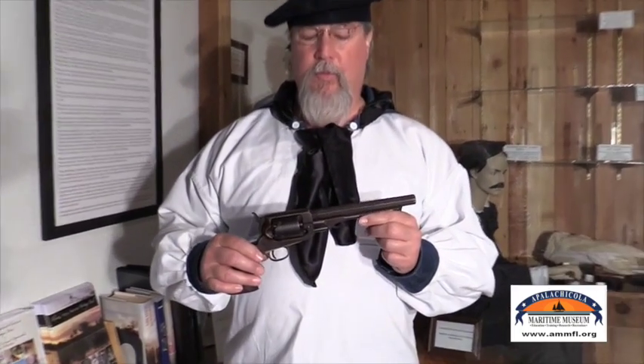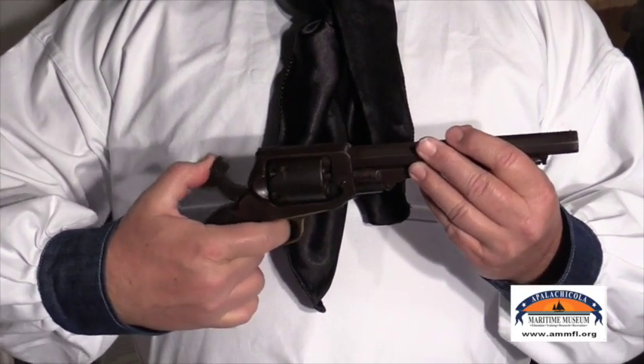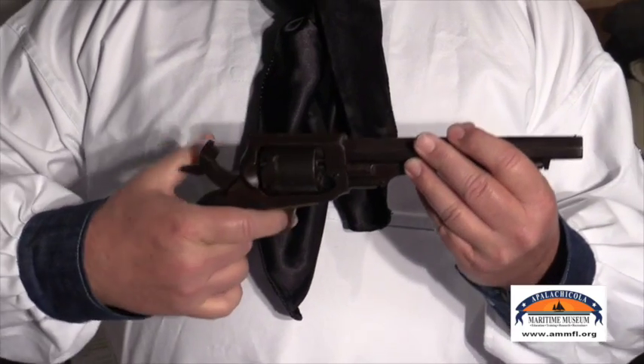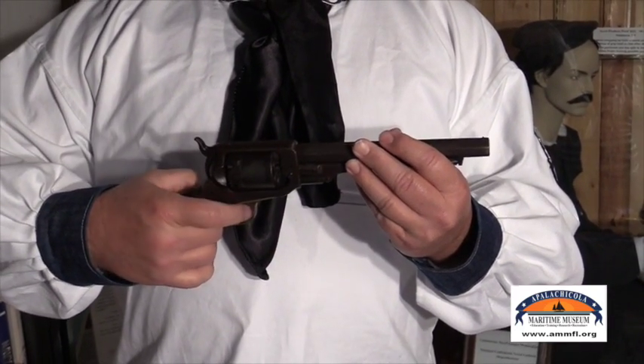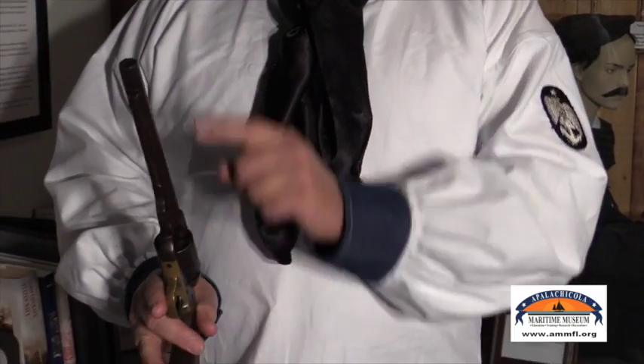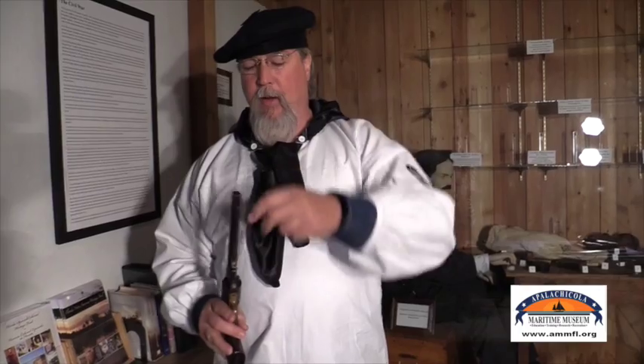Here we have a 36 caliber Whitney naval revolver. This is an evolution from the flintlock percussion to a percussion-fired revolver. It held five rounds and could be fired continuously as the hammer was pulled back. It was also loaded not by the breech, but by the side port, which made it easier to load than having to load it down the barrel.